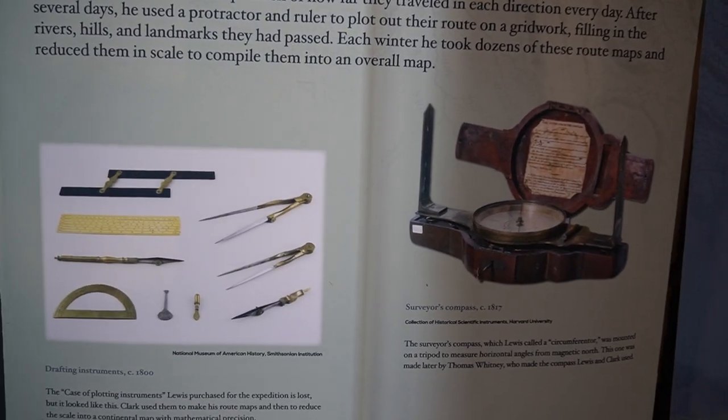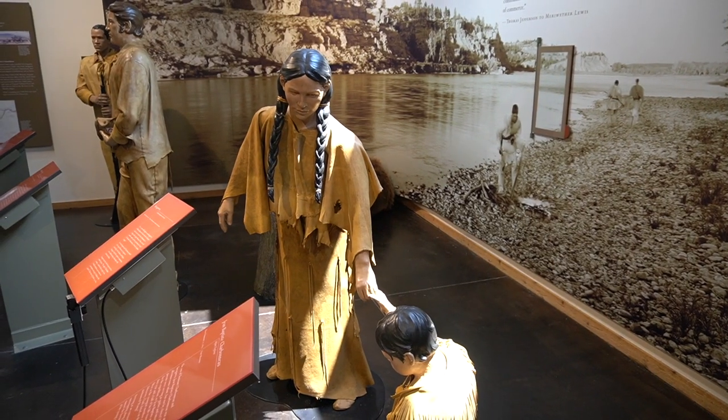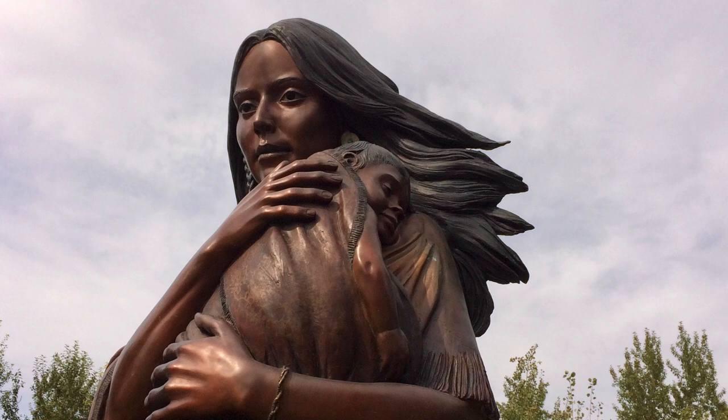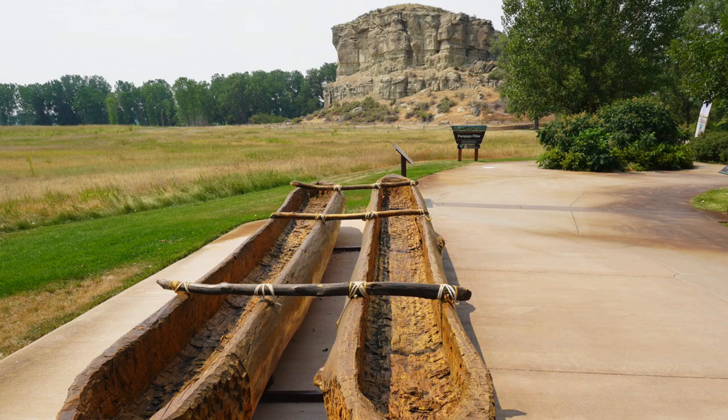They allowed his wife, Sacagawea, to join them on the journey. While on the journey, she gave birth to a son whom she named Jean-Baptiste, but Clark nicknamed him Pompey.